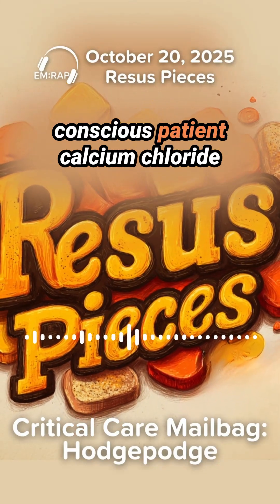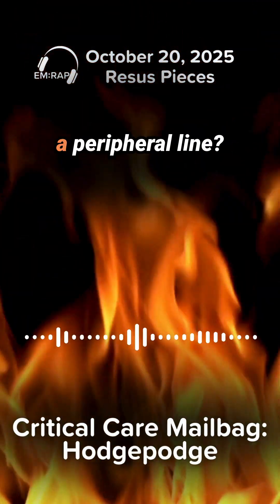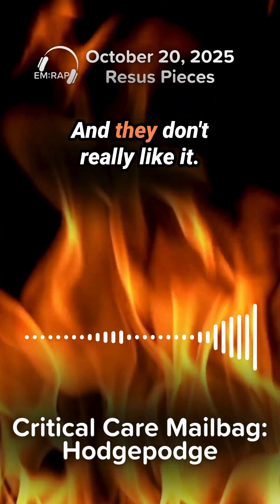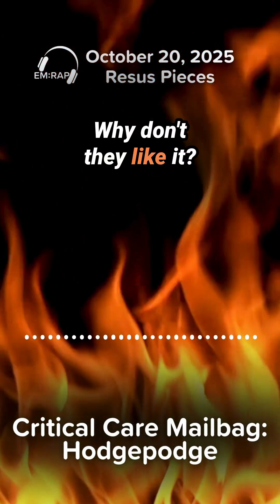Swami, have you ever given a conscious patient calcium chloride by push through their IV, through a peripheral line? Yes. And they don't really like it. Why don't they like it? And that's probably why they get better. That's exactly right. Why don't they like it?